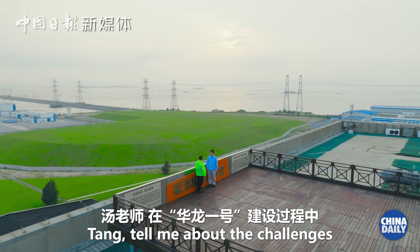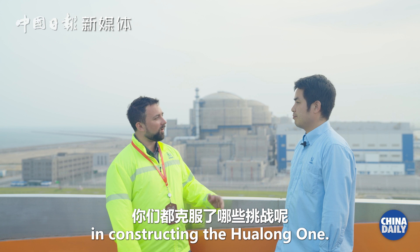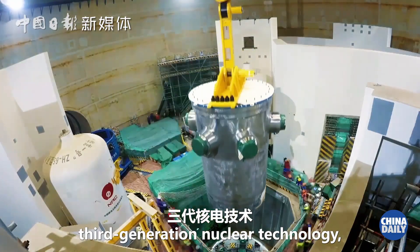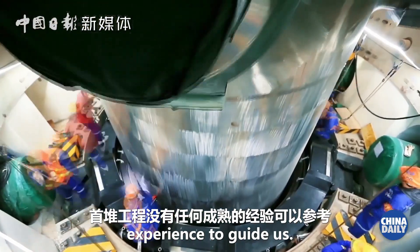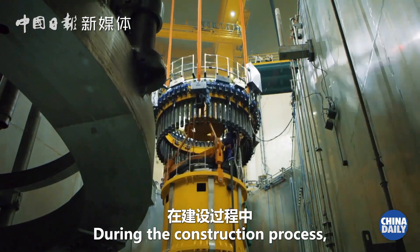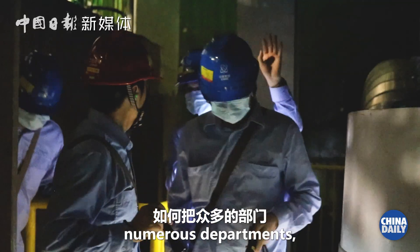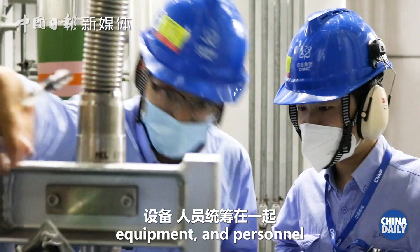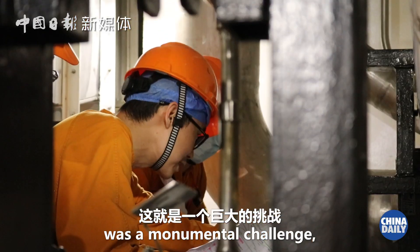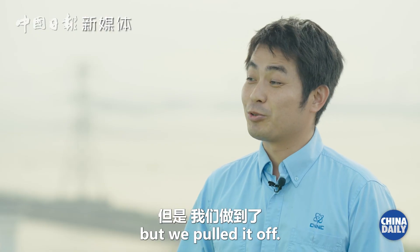Tang, tell me about the challenges in constructing the Hualong No. 1. The Hualong No. 1 represents China's own nuclear power industry development. There was no unique experience to draw upon — everything was based on our own efforts. In the construction process, how to build it was a huge challenge, but we had to do it.